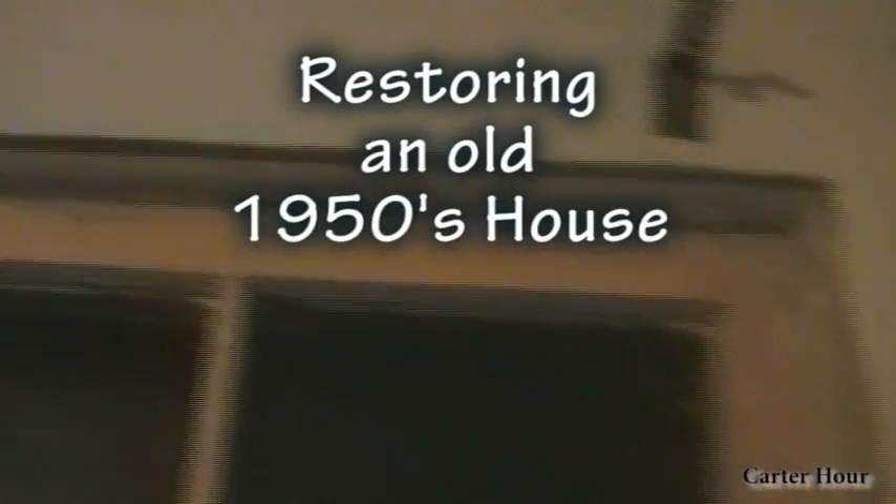I'm in the middle of restoring the window back to the 1950s type situation. Just trying to get all like the 1,700 layers of paint off.